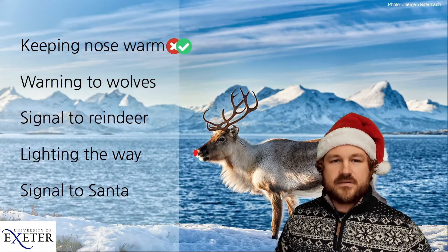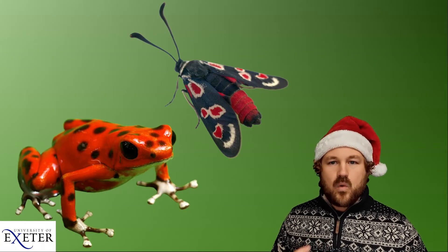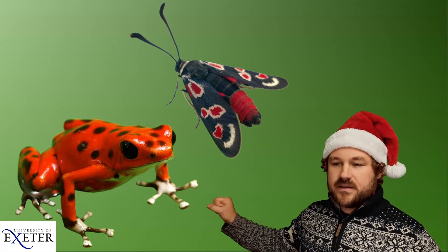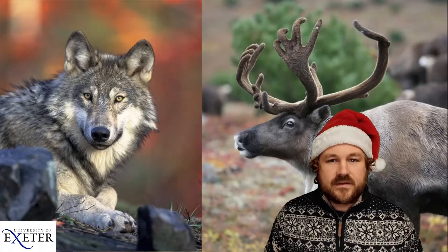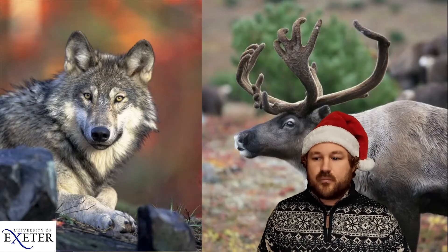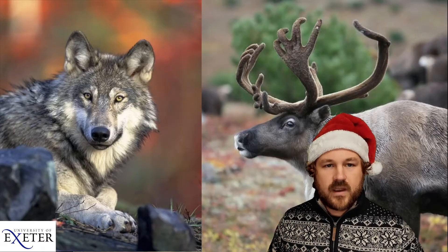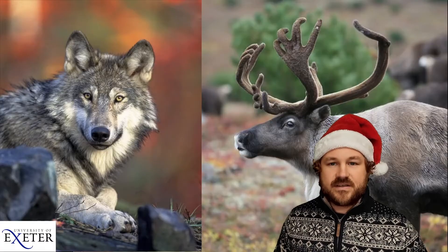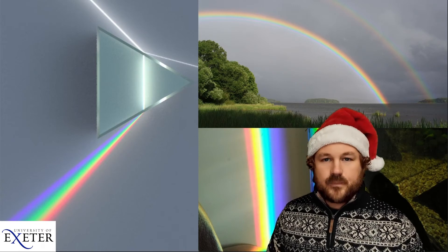So that idea is a possibility but doesn't explain the really vibrant colour we're expecting. What about a warning signal? Could Rudolph's red nose be acting just like the colours in the frog and the moth, trying to warn off other animals? If we think about warnings, the main predator of reindeer are wolves, so we need to think about what Rudolph would look like to a wolf.